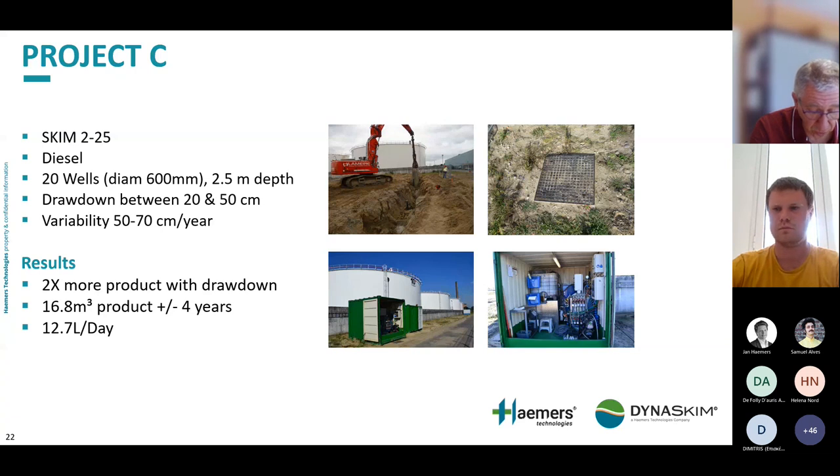Project C used two-inch skimmers with a range of 25 centimetres. The contamination was diesel, and we operated with 20 large wells of 0.6 metre diameter at 2.5 metre depth. Skimming was combined with a drawdown of 20 to 50 centimetres, made necessary to repatriate the free phase from under a neighbouring warehouse. The groundwater table varied between 50 and 70 centimetres per year. The drawdown increased the recovery rate by a factor of two, and we recovered about 17 cubic metres over four years.